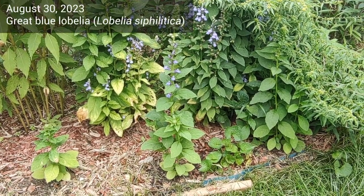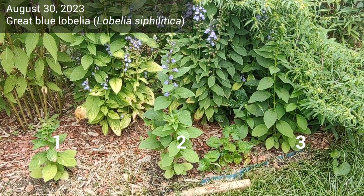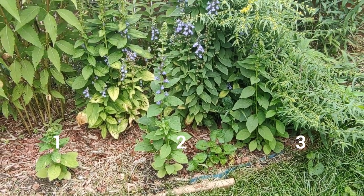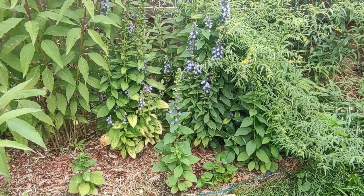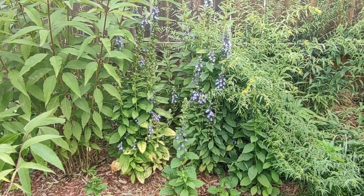The eighth and last plant I want to show you is great blue lobelia. There are three baby great blue lobelia plants in the front and the middle one is blooming. The taller lobelias just behind are more mature plants, and that's why there are a lot more blooms on those ones.